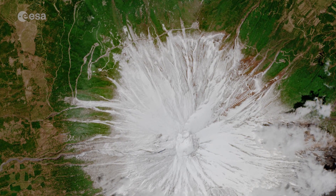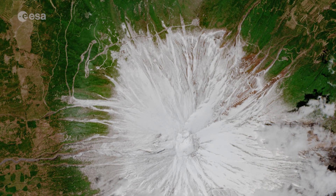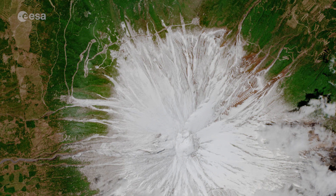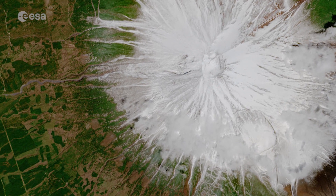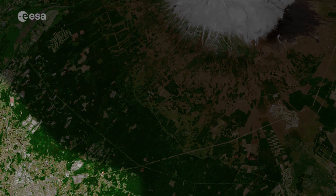Mount Fuji is a symbol of Japan and a popular tourist destination. Around 300,000 people climb the mountain every year, and in the image several hiking trails can be seen leading to the base of the mountain. Visible in the bottom left of the image, the city of Fujinomiya is the traditional starting point for hikers.